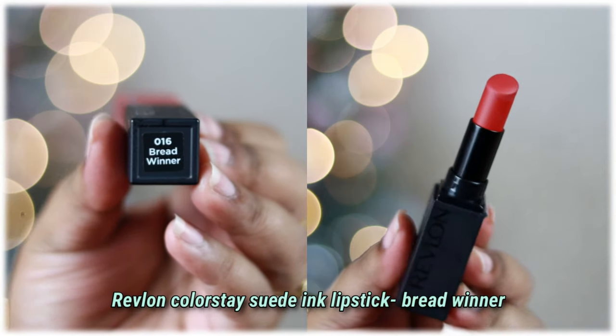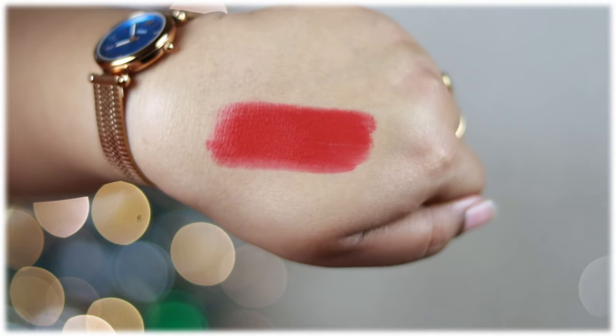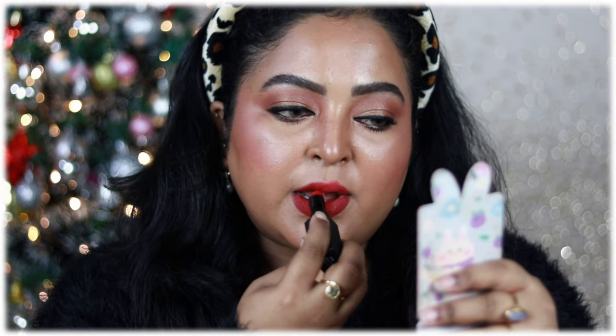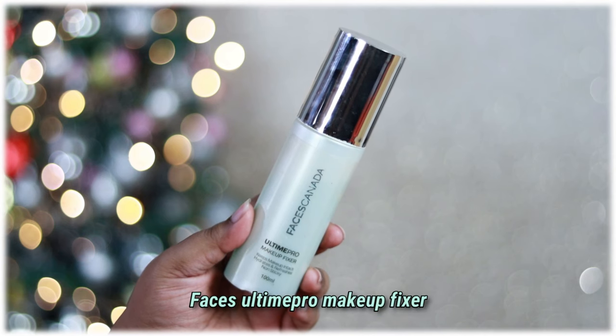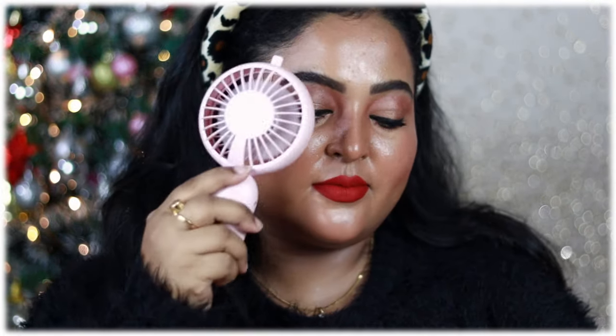After removing excess lip balm, I'm applying one of my current obsessions — the Revlon Colorstay Suede Ink Lipstick in the shade Bread Winner. It's a little expensive but worth the investment. The shade is a true neutral red, perfect for Christmas — no blue or orange undertone. It glides on like butter, and after five to ten seconds it becomes completely transfer-proof and matte. It's one of the most long-wearing, non-drying lipsticks I've tried. To finish, I'm setting my face with the Faces Canada All-Time Pro Makeup Setting Spray, which adds a beautiful glow.